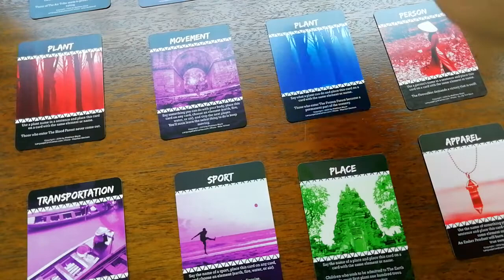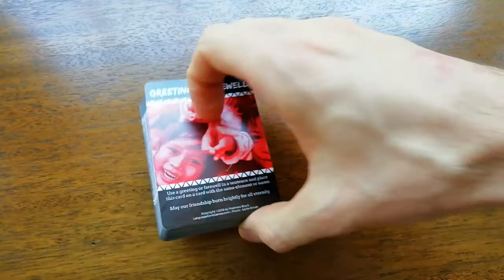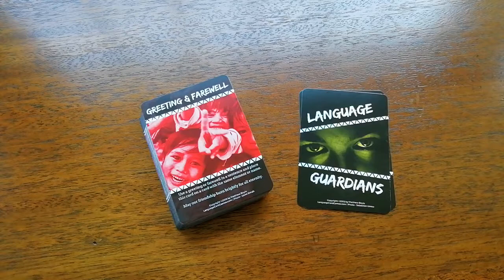Even more games are coming back to me — we did some where we put a circle on the floor as a target and had to toss cards into the target while saying what they were. You might have seen similar types of flashcard games where people toss flashcards or stick them on a whiteboard. Anyway, I just wanted to show you a few different games you could play with Language Guardians.